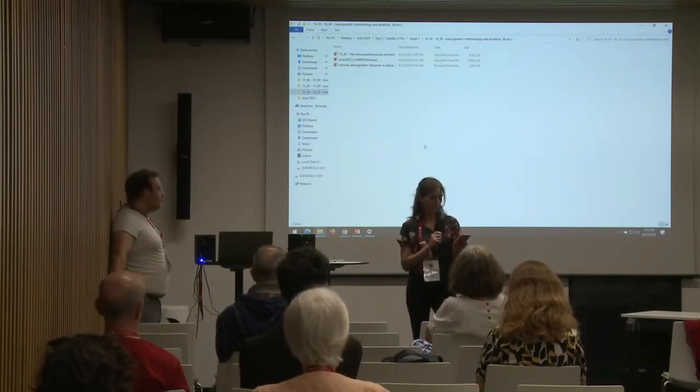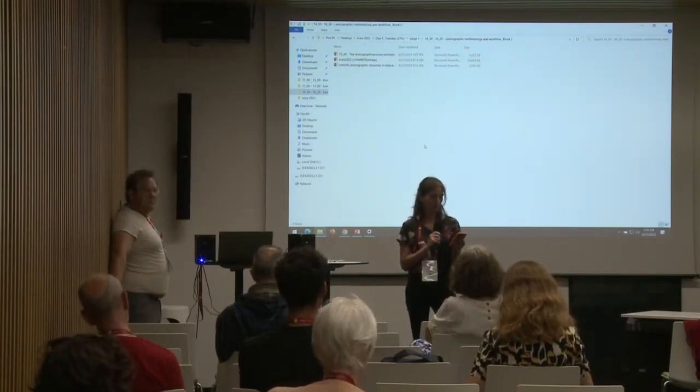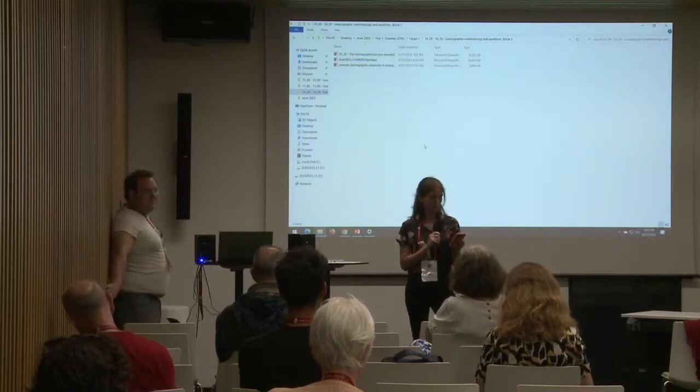Second, we present the TEI publisher-based digital edition of the Vocabularium. At the moment, the interface of the TEI publisher provides basic browsing and search functionalities, making the dictionary available to the general public for the first time.